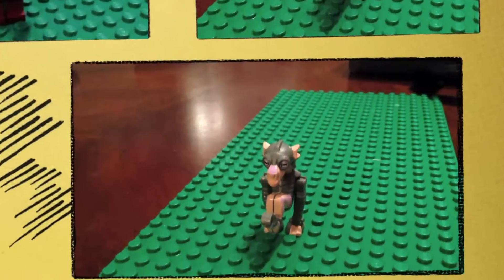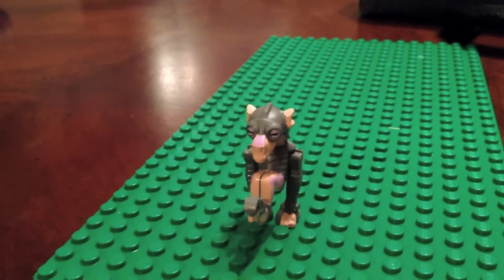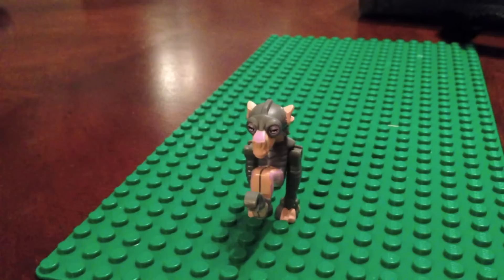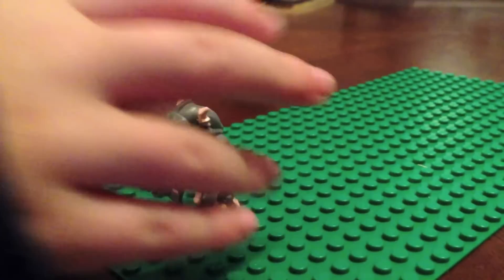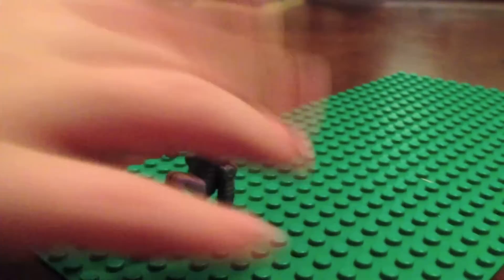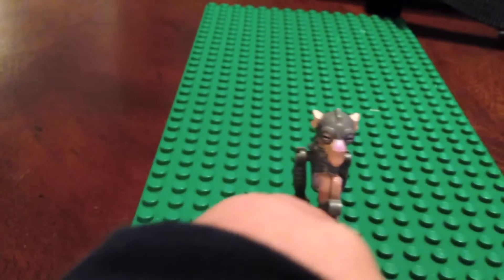This is Sebulba. I traded him, just like Watto. He's in the same set: Anakin and Sebulba's Pod Racer. The old version was only one piece. I'm glad this new one is three pieces — this part is all one piece and then he has his legs.